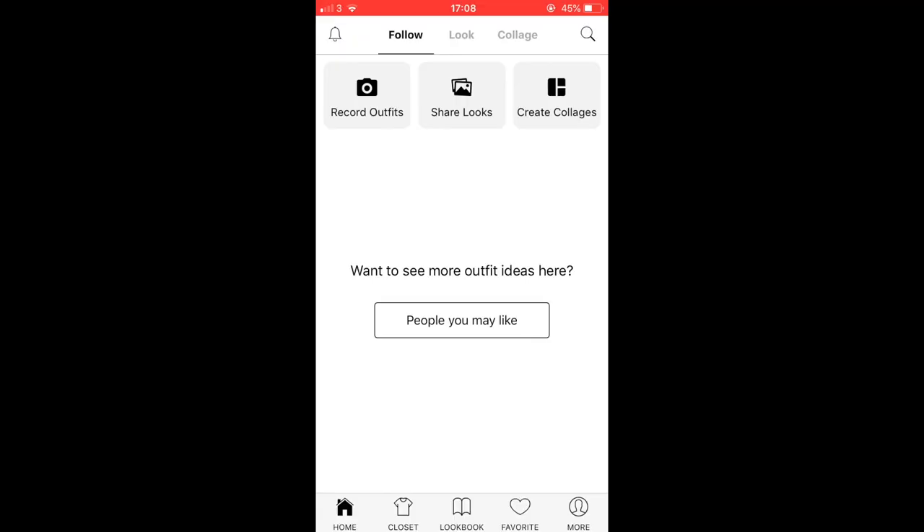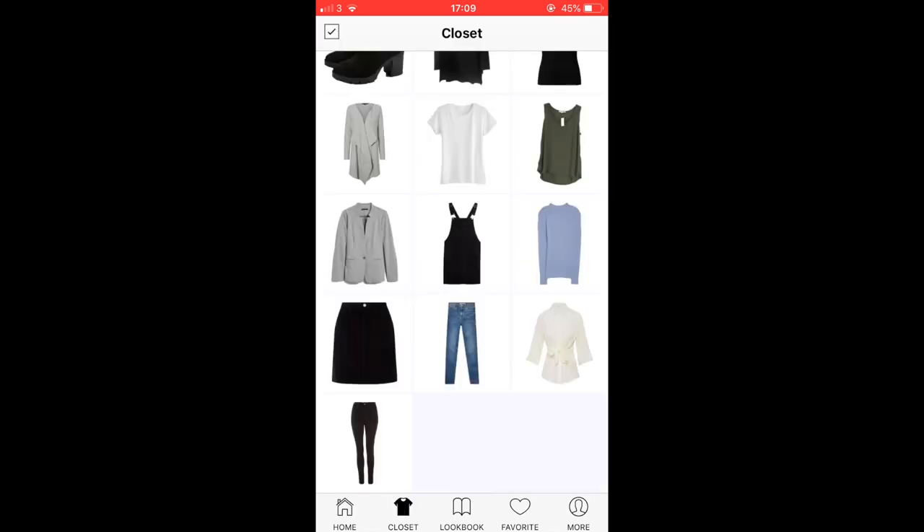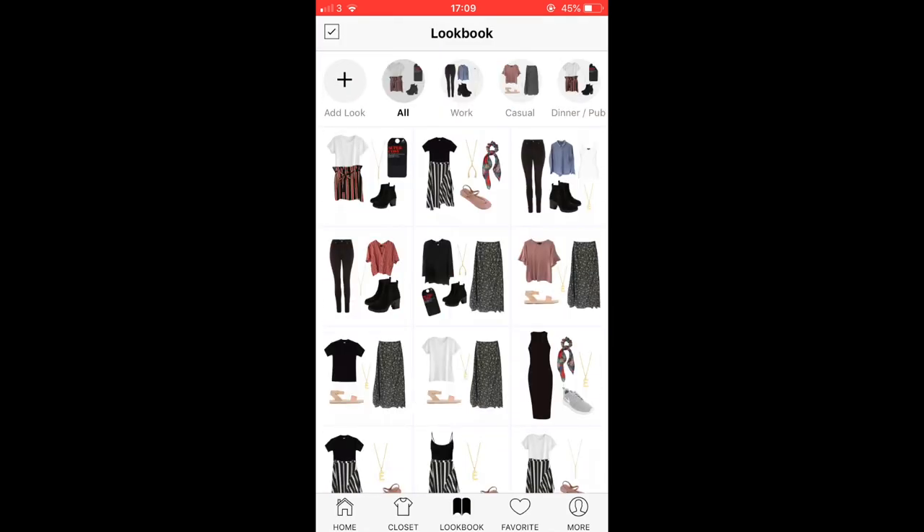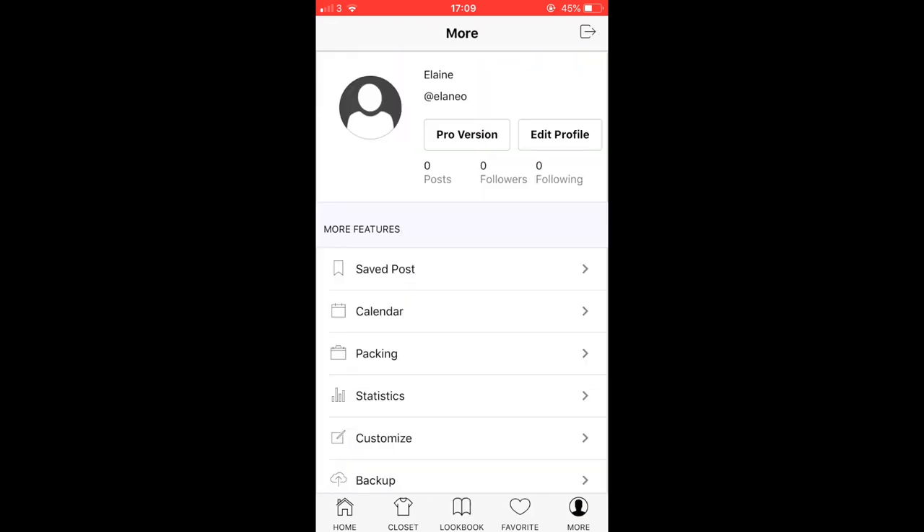Now I want to show you how to use the app itself. This is what it looks like when you open it up — there are a lot of different features, but the main ones I use and want to focus on are the closet part, the lookbook part, and then the calendar and packing.